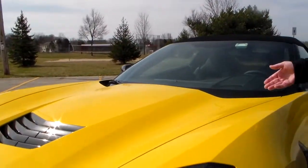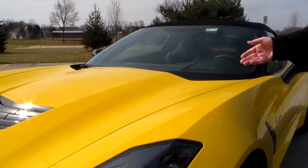Mark Savage here with Savage on Wheels. We're with an American icon today. We've got a Chevy Corvette — this one's the convertible version. They're calling it a Stingray again, which is great because it's an iconic name itself.